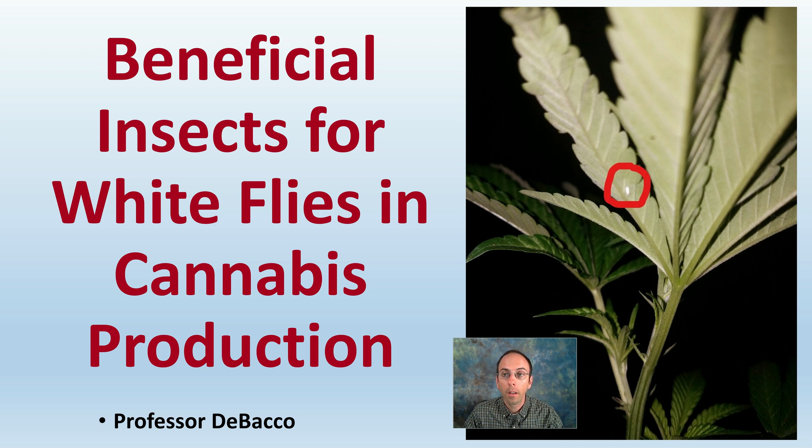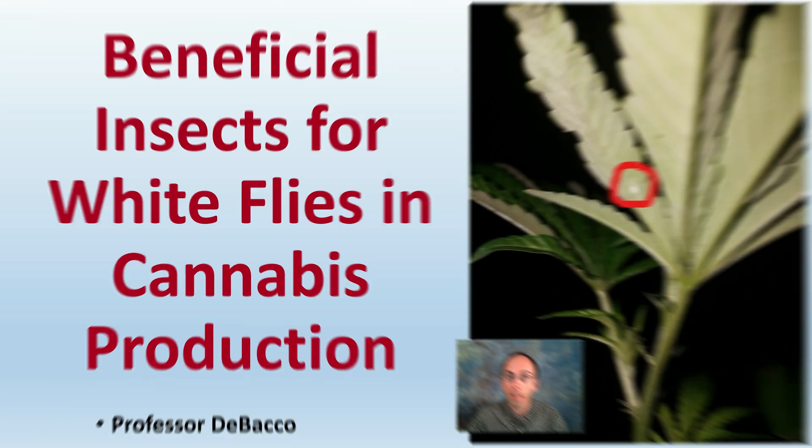If you have identified white flies in your growing operation, this video on DeBaco University is going to provide you with some beneficial insects to go about controlling those white fly pests that you're dealing with.